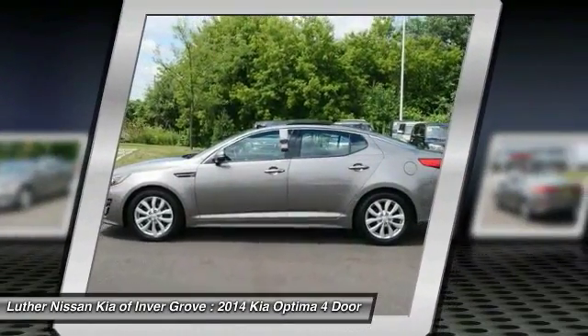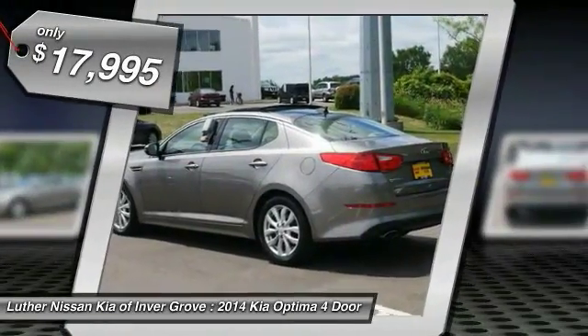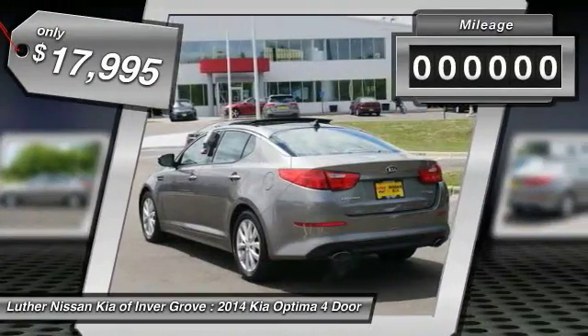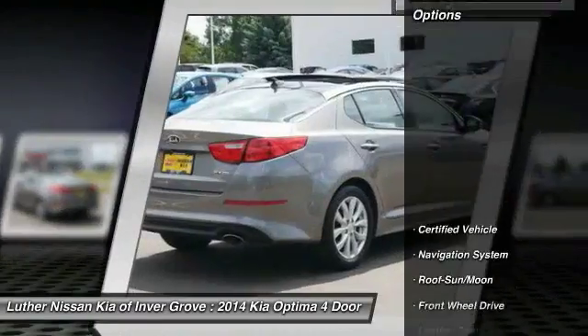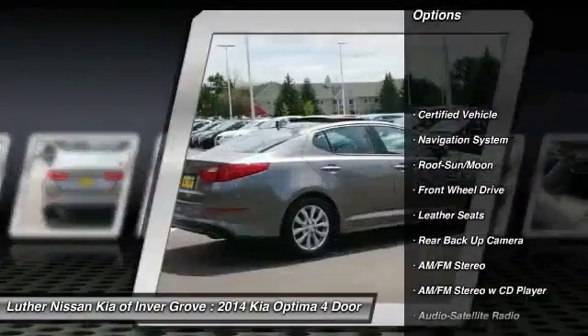Its smooth flowing lines speak of grace and style and offer a strong hint of European luxury, and it is priced below $20,000. This vehicle has less than 35,000 miles.